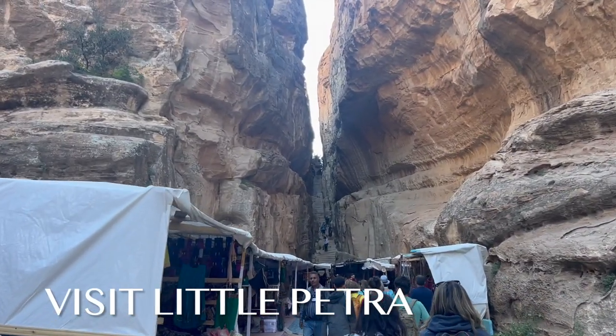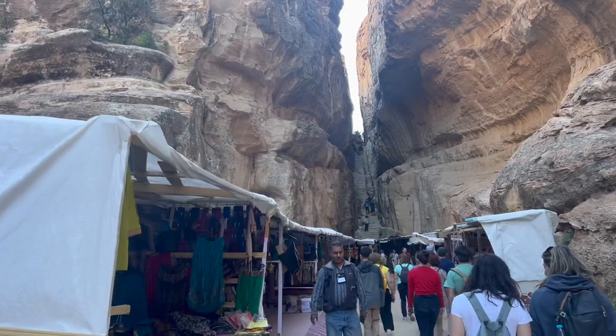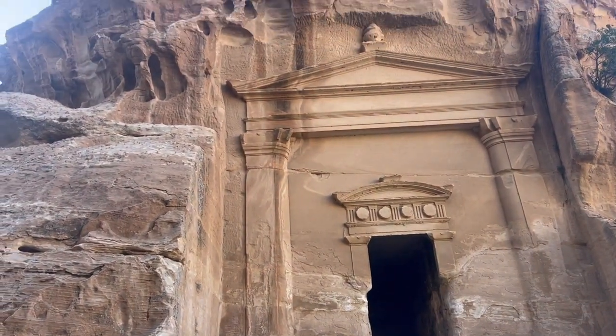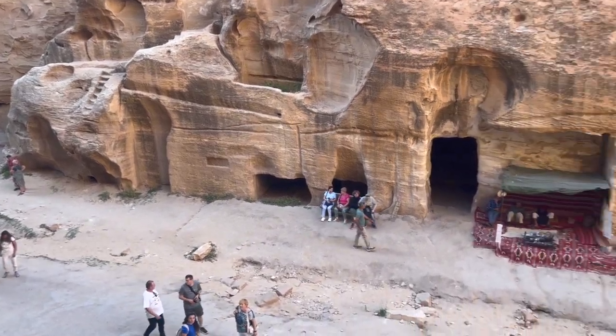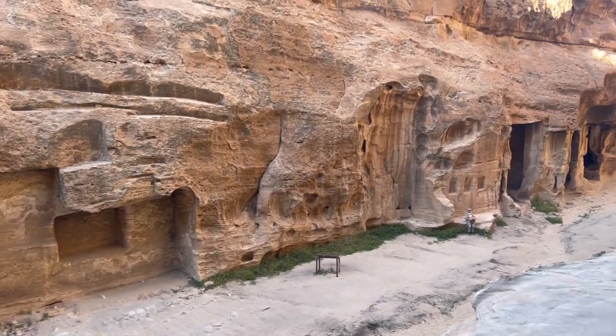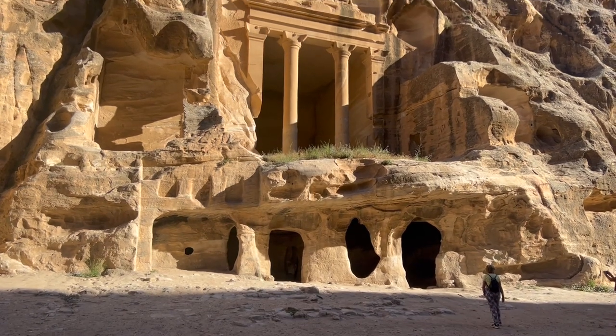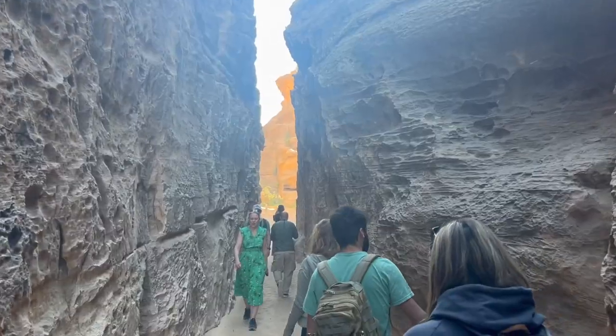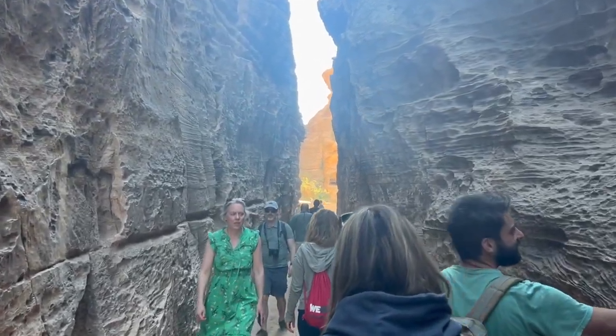Little Petra, also known as Siq al-Barid, is a hidden gem located a few kilometers north of Petra. Often overshadowed by its more famous neighbor, Little Petra offers a unique and intimate experience for visitors seeking a quieter and less-crowded exploration of Jordan's ancient treasures. Think of this as a warm-up to the real Petra, but well worth a visit.